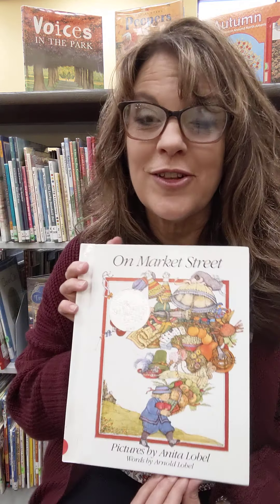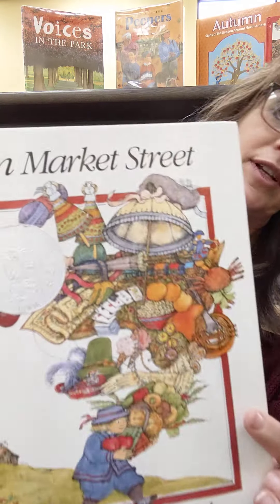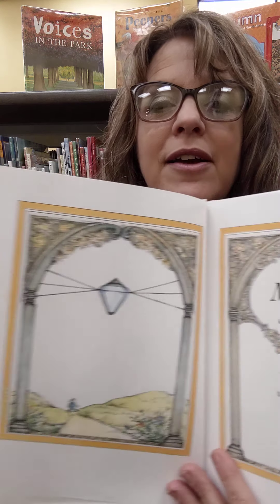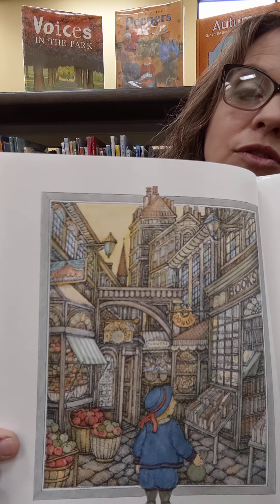So we're gonna love looking at all of these illustrations. They're very detailed, they're very cool. One reason that I wanted us to read this today is because we're talking about our community, and in this book it talks about going to Market Street and going to a bunch of stores.